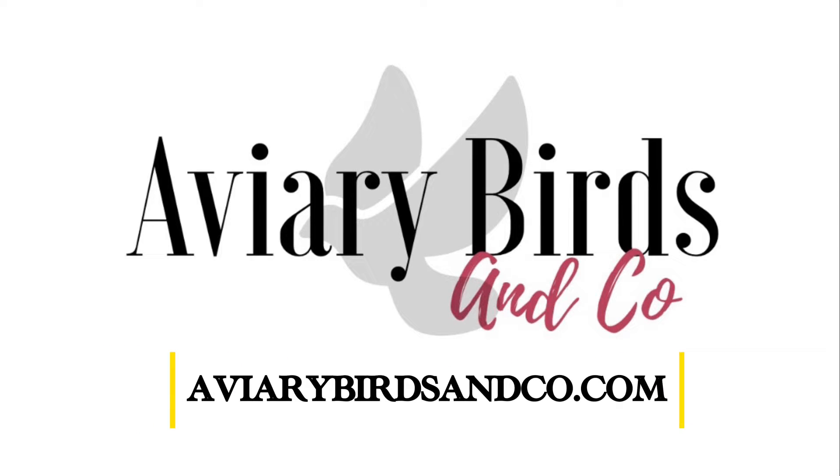Welcome everybody to another Aviary Birds and Co video. This video is going to be an update saying that we do have a new second channel. This channel, our Aviary Birds and Co channel, will continue to be the same — we're going to be having aviary bird content, turtle content, rabbit content. But we do have a second channel.